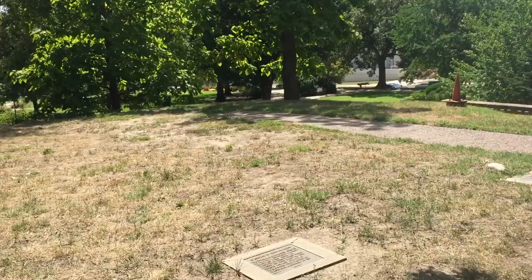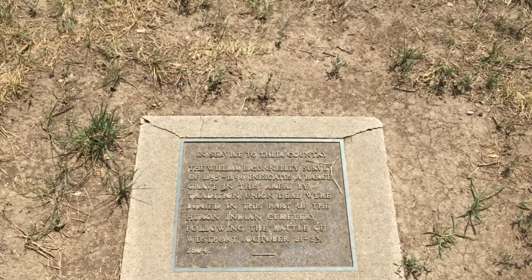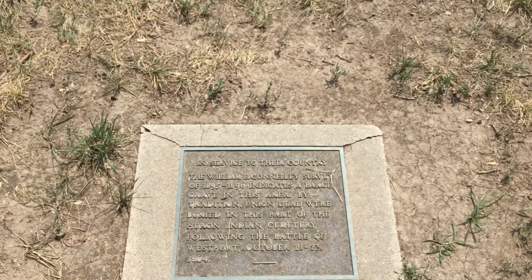Here it says: 'In service to their country, the William E. Conley survey of 1895 to 1896 indicates a large grave in this area. By tradition, Union dead were buried in this part of the Huron Indian Cemetery following the Battle of Westport, October 21st through 23rd, 1864.'